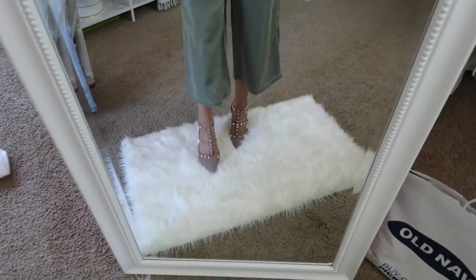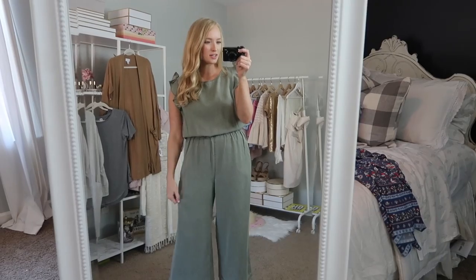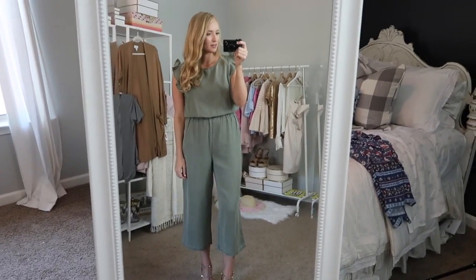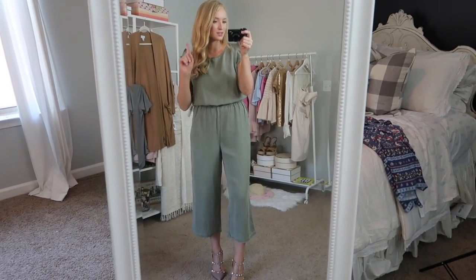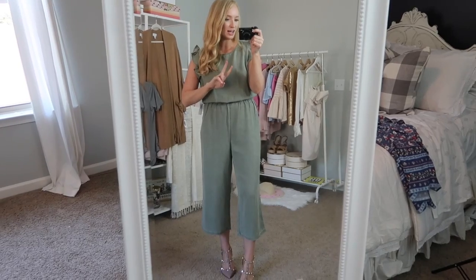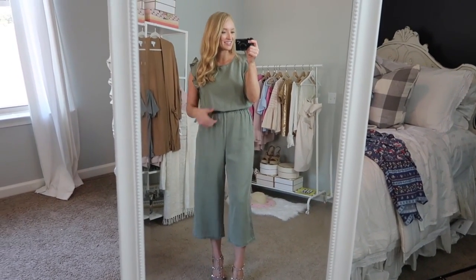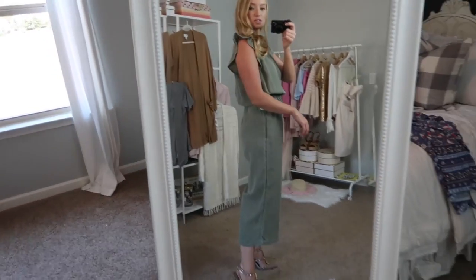If you want to shop these, definitely go up at least a half size. I just got an update from my husband because I honestly thought he would hate this outfit, but he said it was like Hollywood — his words were Hollywood, classy, and girl power. I think if you wore this outfit it just looks like you have a lot of confidence.